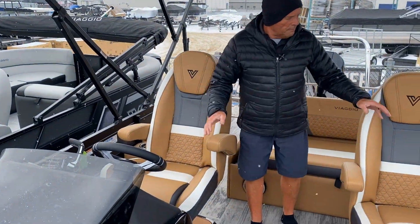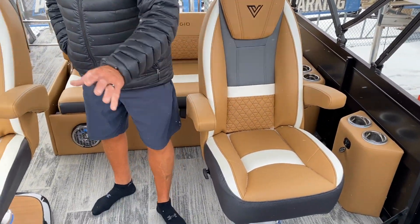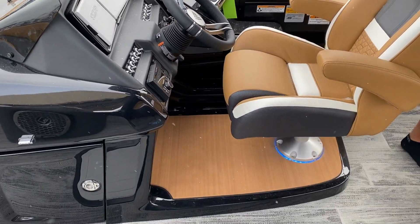Here we have the helm station with the captain's chair and a matching captain's chair on the passenger side. We've got USB ports here on the passenger side, and USB ports on the driver's side as well.